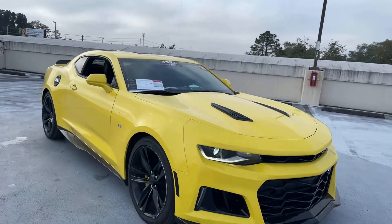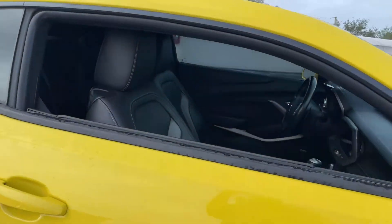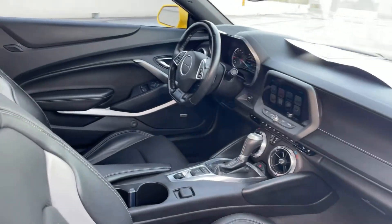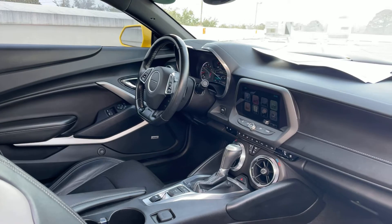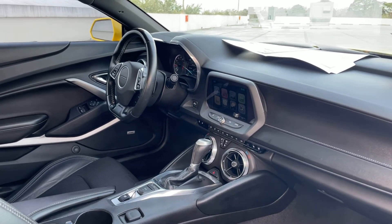This is a 2016 Chevrolet Camaro RS2LT, yellow over black interior, power driver seat, power windows, locks and mirrors, leather off steering wheel, and paddle shifters.